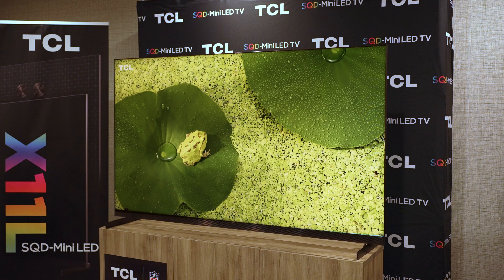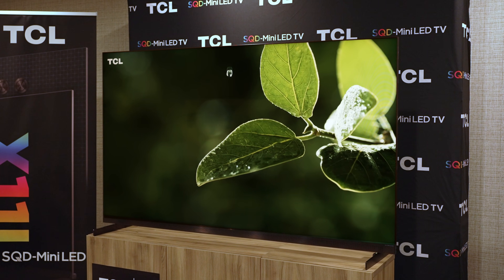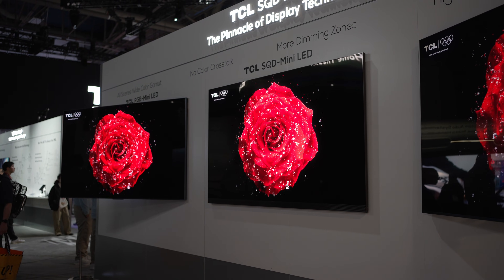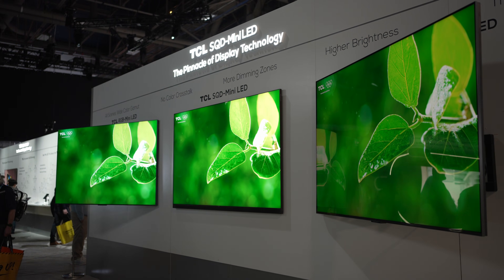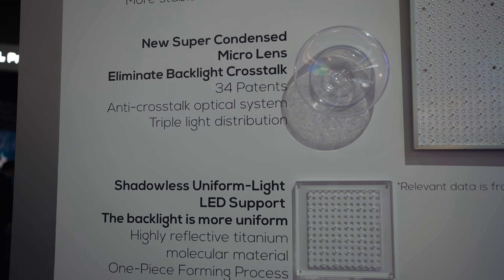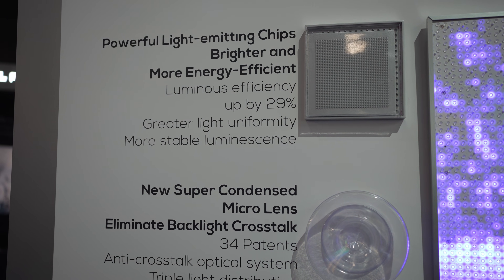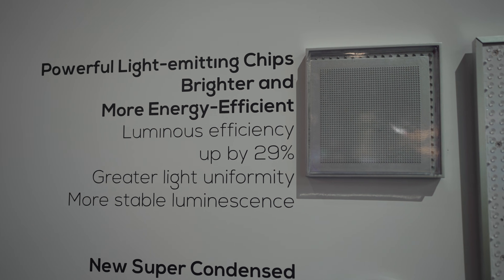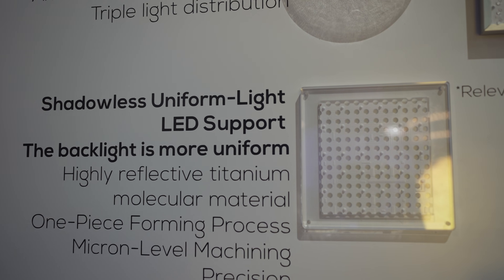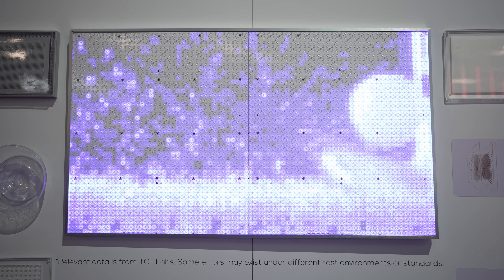That 100% BT 2020 coverage is something I thought only RGB mini LED could achieve. Traditional mini LED cannot produce the necessary colors to make that possible, so TCL implemented what they're calling Super Quantum Film — a new panel that produces so much more color that it came relatively close to RGB mini LED, with the two looking pretty much identical in most scenarios. Since SQD mini LED still relies on a color filter, in theory you shouldn't get the same issues of color crosstalk or inconsistent color performance that other 2026 TVs may have.